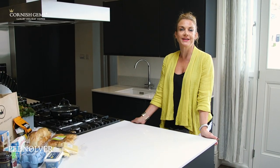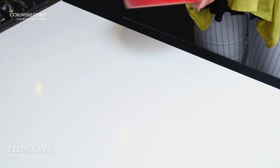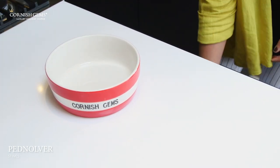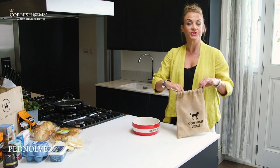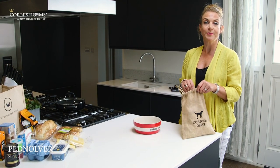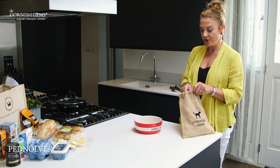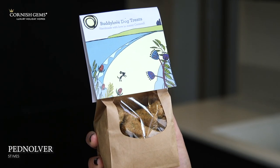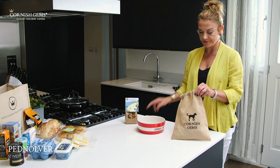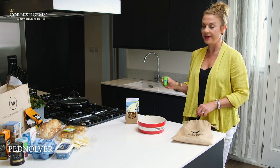As well as accommodating up to 10 guests, Pednalva also welcomes dogs. What we do at Cornish Gems is offer all of our pooches a nice little treat on arrival too — we provide some locally baked dog biscuits, a tennis ball, and some poop bags as well.